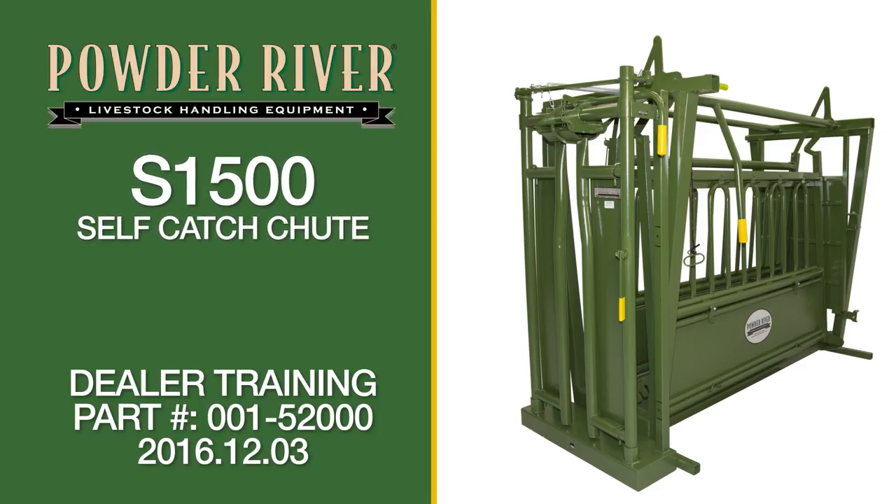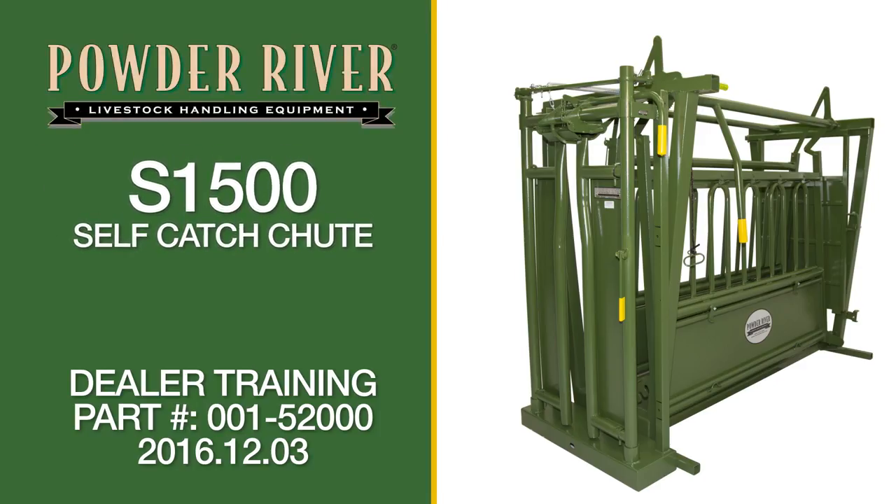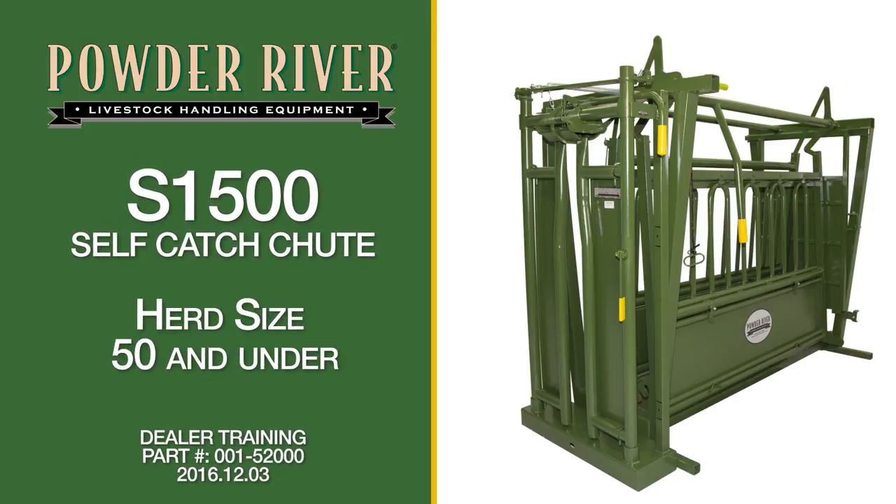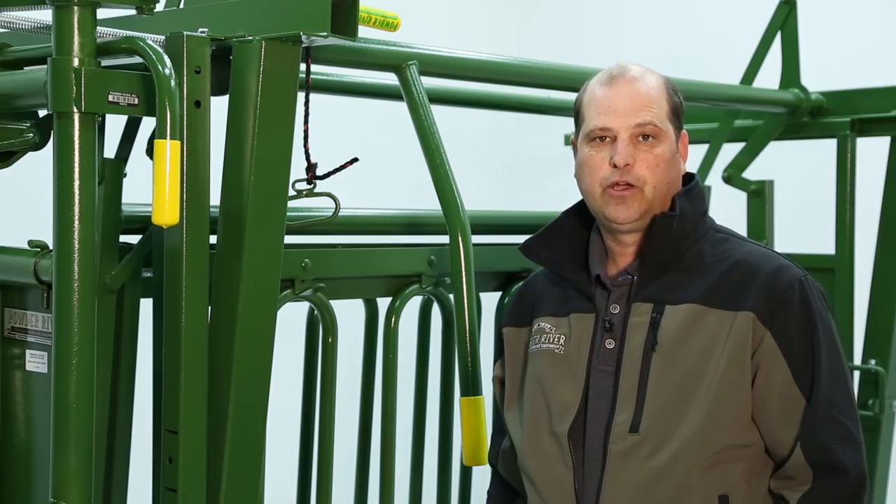The 1500 series chutes from Powder River are a new line meant as an entry-level squeeze chute to help the rancher with a cattle herd size of 50 animals or less, with animal sizes up to 1500 pounds, with options up to 1700 pounds.